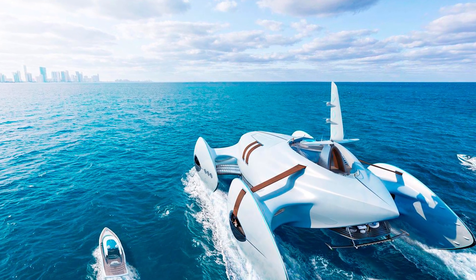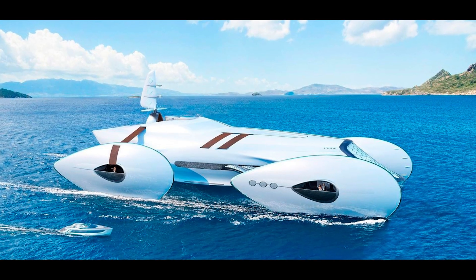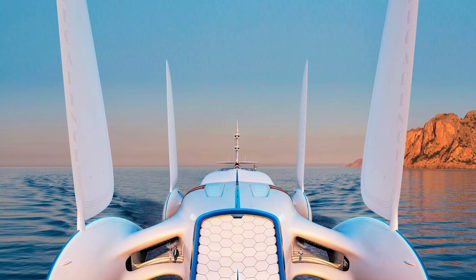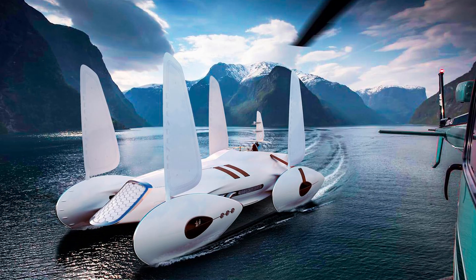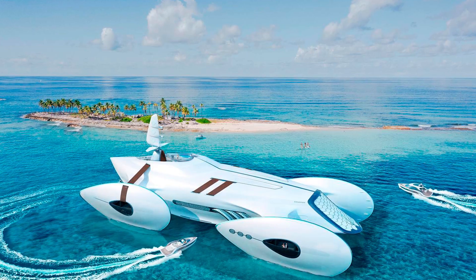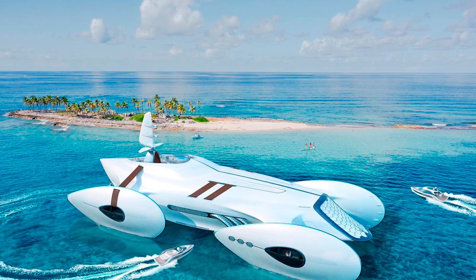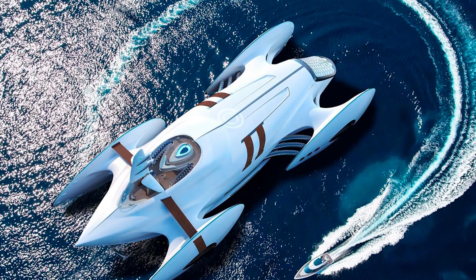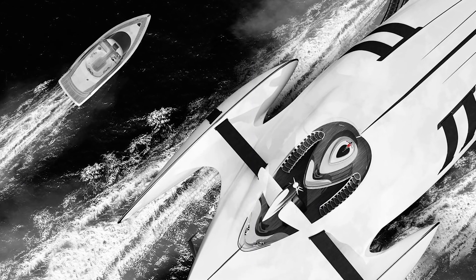As for the interior, the designers didn't reveal the full design — after all, if you're the owner, you'll want your own say in how it looks. But they did mention a massive 5,000 GT interior volume, equivalent to that of a 120-meter monohull. That's like having a mansion on water. You could fit a master suite that's 30 meters long, 20 meters wide, and 3 meters high.